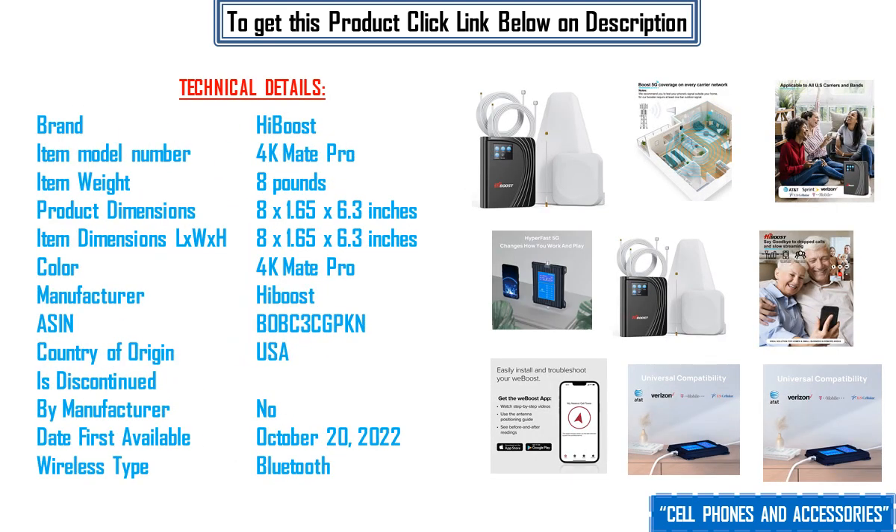Technical details: Brand — HiBoost. Item model number — 4K Mate Pro. Item weight — 8 pounds. Product dimensions — 8 by 1.65 by 6.3 inches. Color — 4K Mate Pro. Manufacturer — HiBoost. ASIN — B0BC3CGPKN. Country of origin — USA. Discontinued by manufacturer — no. Date first available — October 20, 2022. Wireless type — Bluetooth.